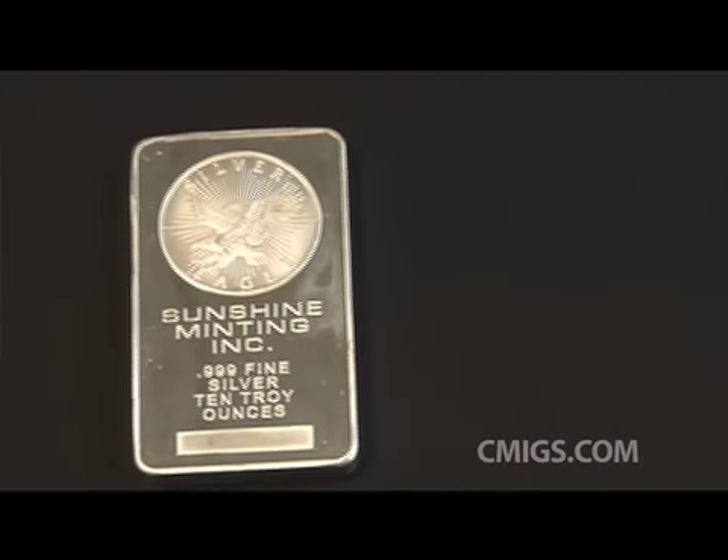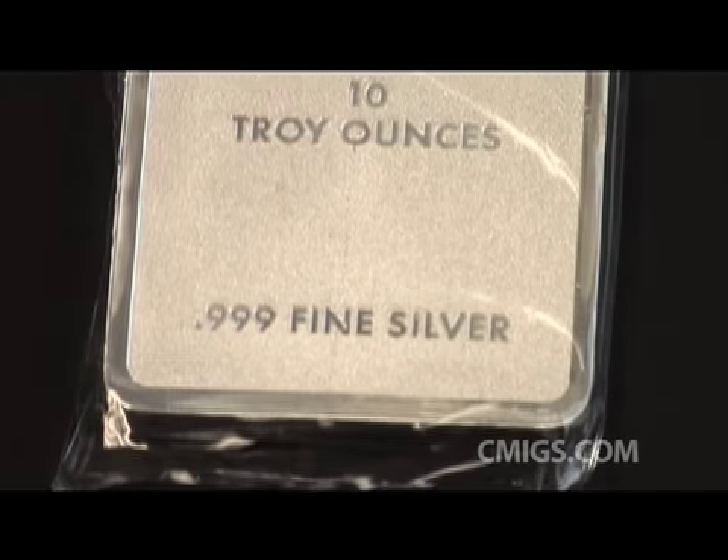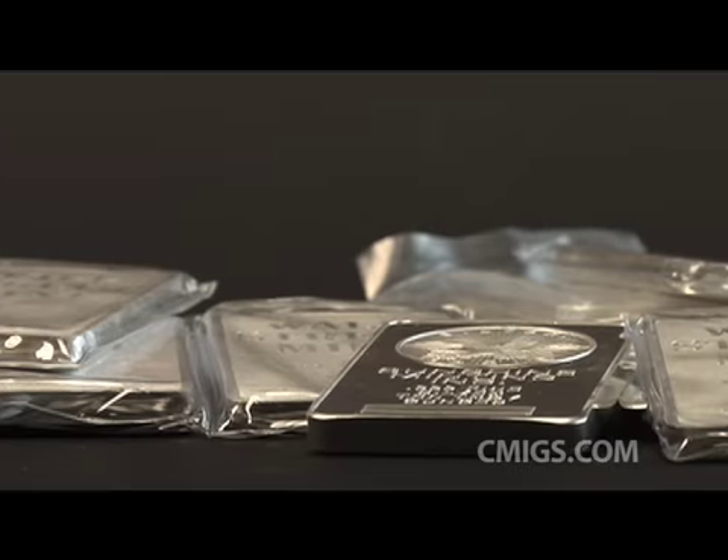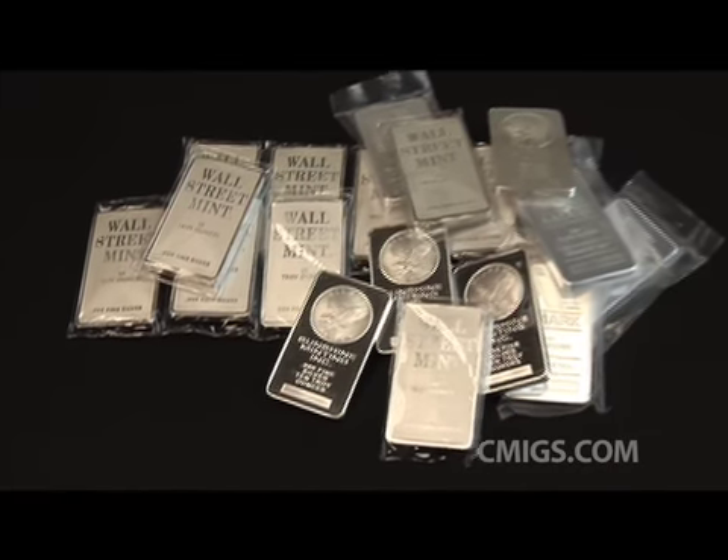The silver bullion market also offers 10-ounce silver bars, which offer investors greater flexibility when it comes time to sell. As a rule, 10-ounce silver bars carry higher premiums than 100-ounce silver bars.